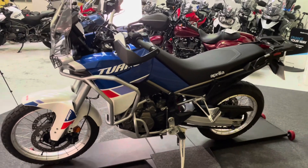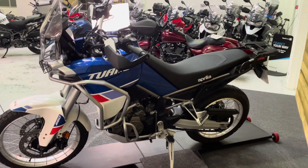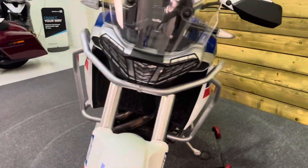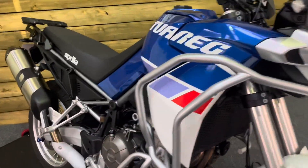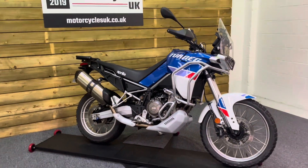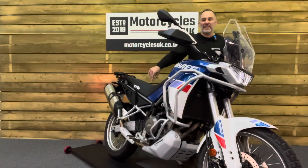As I said, not seen one before but it is certainly an interesting one if you're after a middleweight on/off-road machine. Then look no further than this stunning Aprilia Tuareg 660. So let's fire this one up and have a listen.